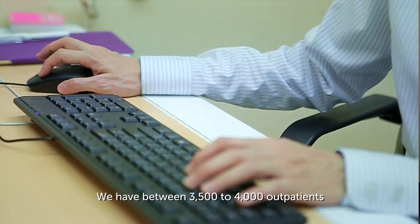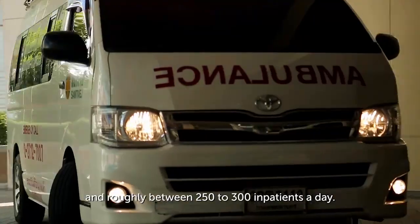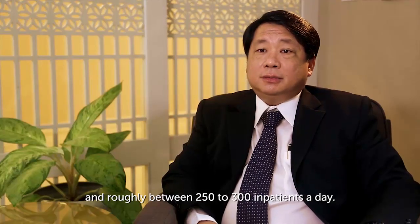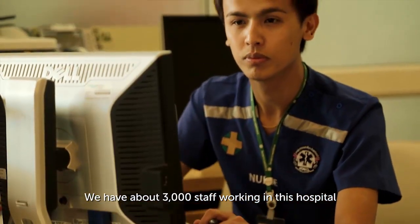Samitivej is one of the leading premium private hospitals in Thailand. We have between 3,500 to 4,000 outpatients and roughly between 250 to 300 inpatients per day. We have about 3,000 staff working in this hospital, looking after patients from cosmetic treatment up to tertiary care.